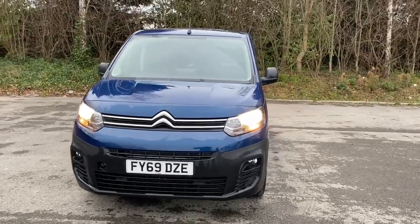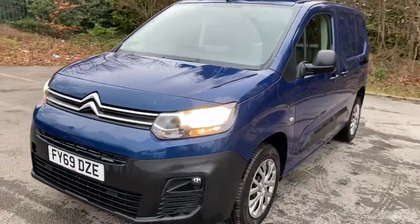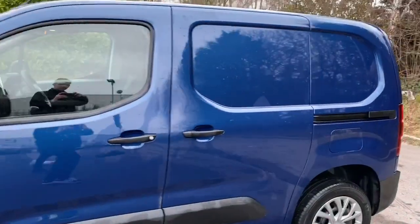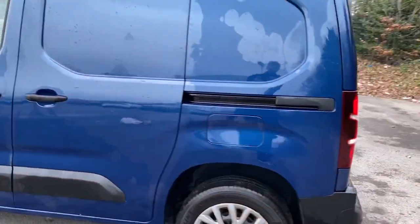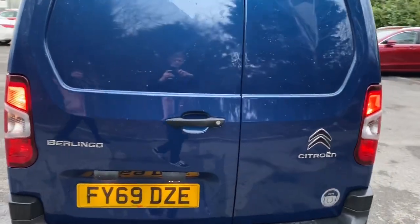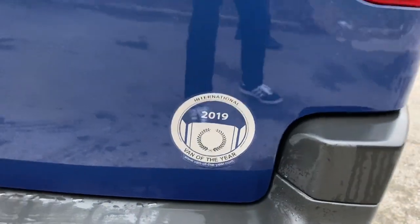Hello and welcome to the business centre at Pentagon Lincoln Tritton Road. Here we have a stunning 69 plate Citroën Berlingo. We do have easy access through the side loading door, rear parking sensors, and ply lining is available at your convenience. It's also the International Van of the Year for 2019.